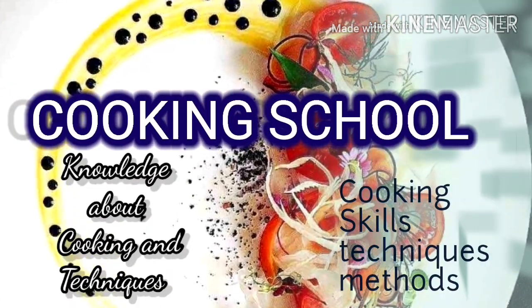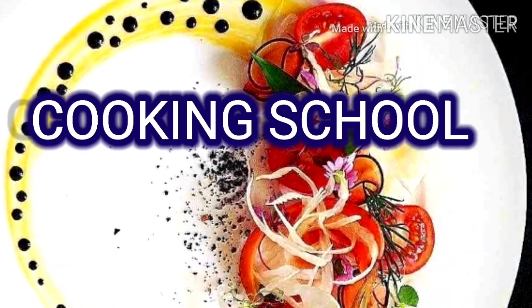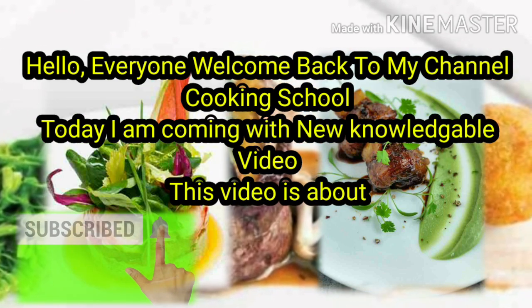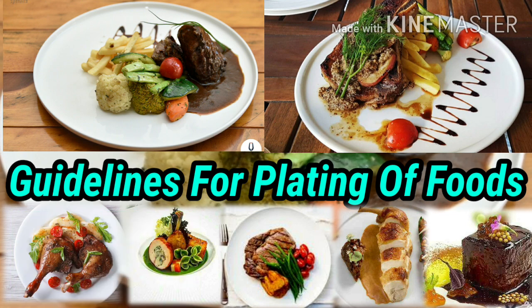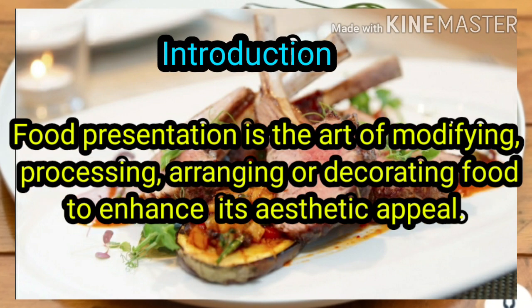Welcome back to my channel, Cooking School. Today I'm coming with a new knowledgeable video, and this video is about guidelines for plating of foods. Food presentation is the art of modifying, processing, arranging, or decorating food to enhance its aesthetic appeal.